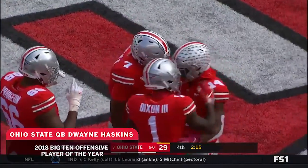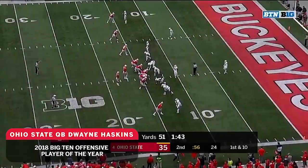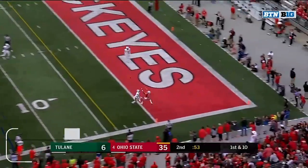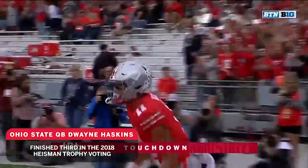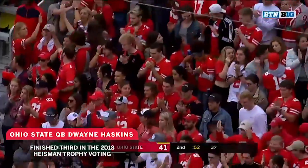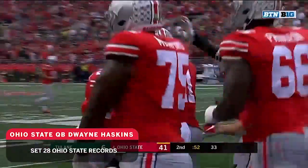Haskins lost it, able to get it back and deliver a strike for a first down to Dixon! Got probably more questions than answers going forward out of today's ballgame against Minnesota. Haskins, deep — touchdown! Dwayne Haskins is the answer! On a day like today for Ohio State, K.J. Hill!